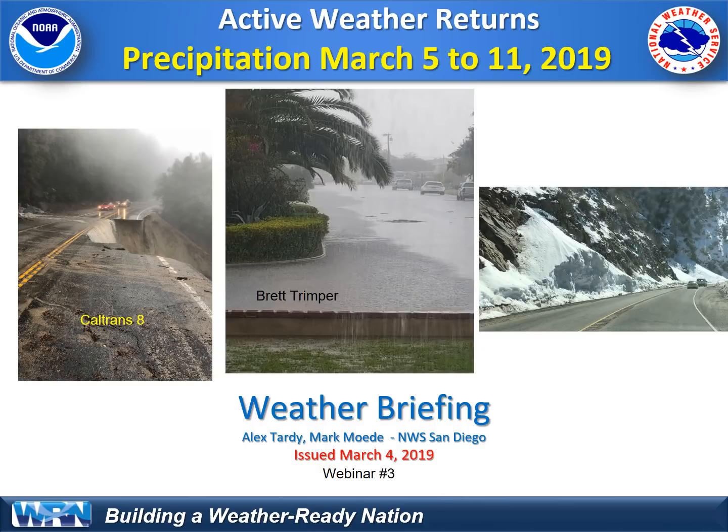Hi, everyone. Thanks for tuning in to this video weather briefing as the active weather continues and a return of very wet conditions to Southern California. We're going to talk about precipitation expected through March 11th, 2019.